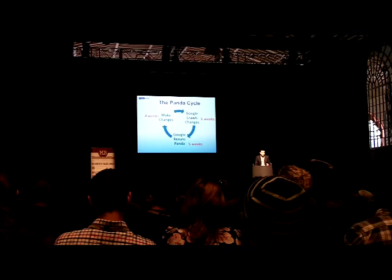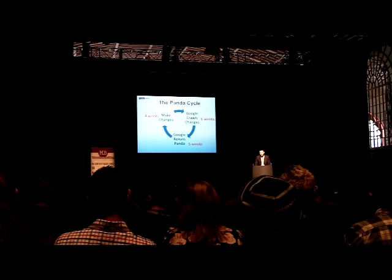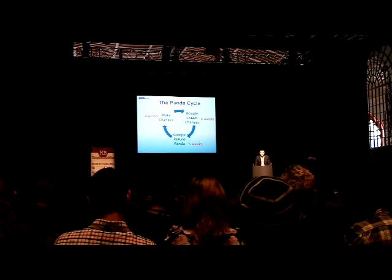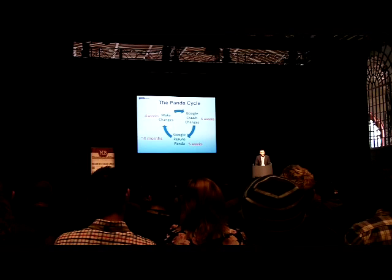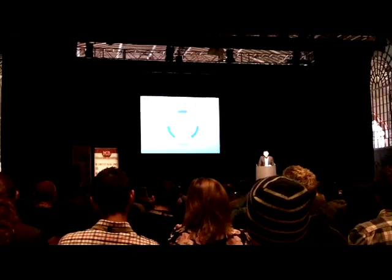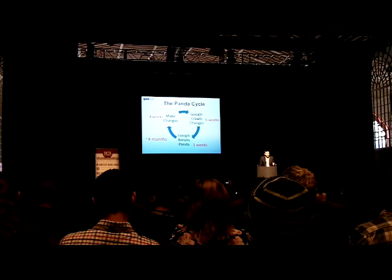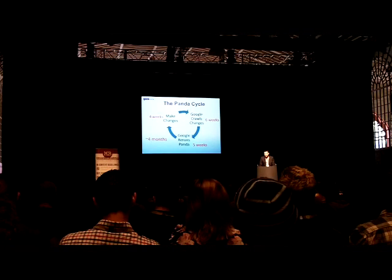These timelines will be very different depending on what kind of company you work for, how agile you are, and how big your website is. But I think these numbers are pretty optimistic, and interestingly, if you add them all up, it comes to about four months. So four months from getting hit by Panda to getting out — that's a long time. And that relies on you knowing exactly what caused Panda and taking exactly the right steps to sort it out. If you don't take the right steps, you potentially have to go through this process two or three times.